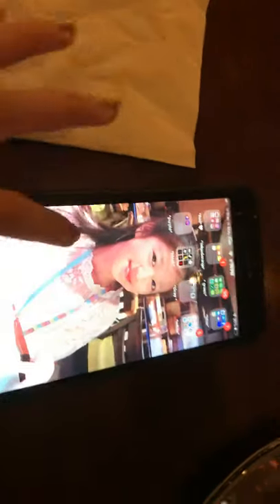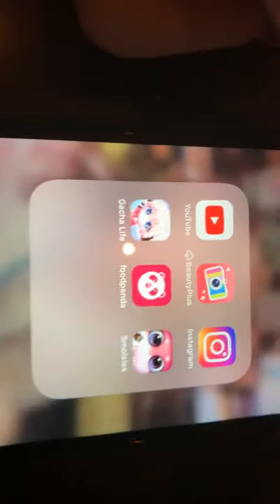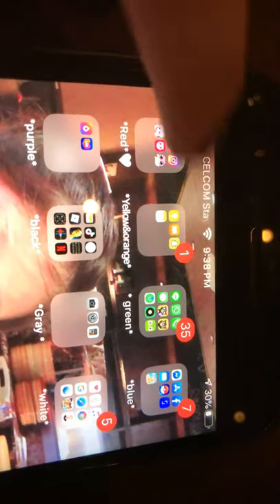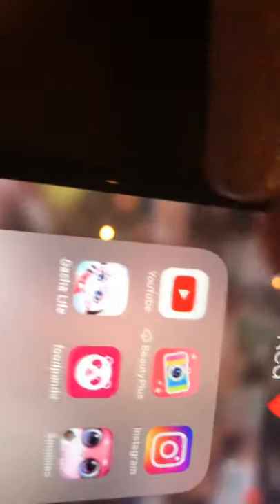My phone is a really different idea from everyone — I've sorted it in colors. As you can see, this one is red and pinkish, like red and pink. And then here's yellow and orange. I'm going to show you guys: I have YouTube — I'm not going to open that, but I just recorded it just now. I have BeautyPlus which I need to update, and then I have Instagram.